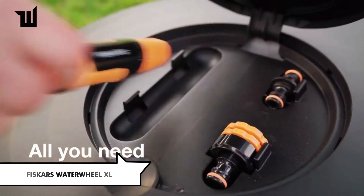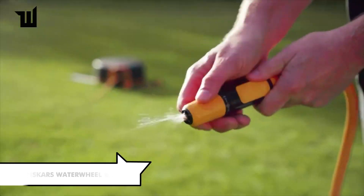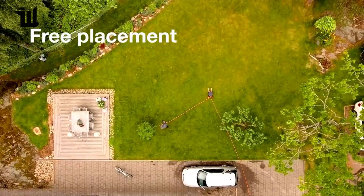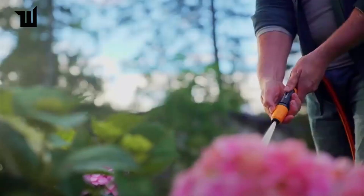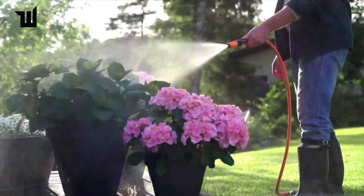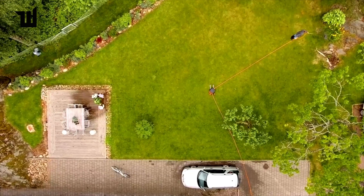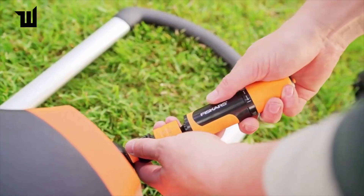Fiskars' Water Wheel XL — an automatic hose reel from Finnish company Fiskars — simplifies watering tasks with a hose that doesn't tangle underfoot. With an adjustable nozzle, 360-degree rotation, and automatic reel-in, this set expands the watering area to 1,500 square yards. Priced at $150, it's a convenient solution for garden irrigation.